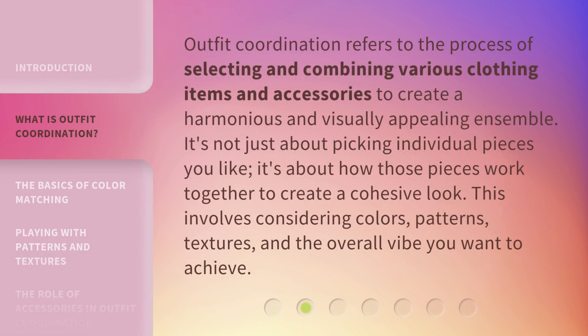Outfit coordination refers to the process of selecting and combining various clothing items and accessories to create a harmonious and visually appealing ensemble. It's not just about picking individual pieces you like — it's about how those pieces work together to create a cohesive look. This involves considering colors, patterns, textures, and the overall vibe you want to achieve.